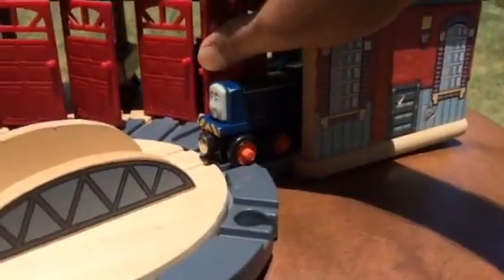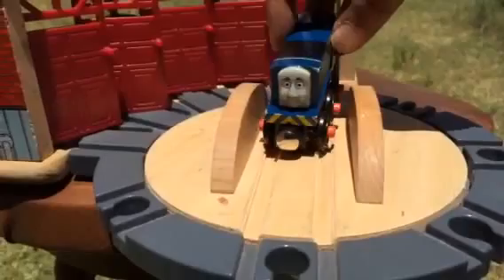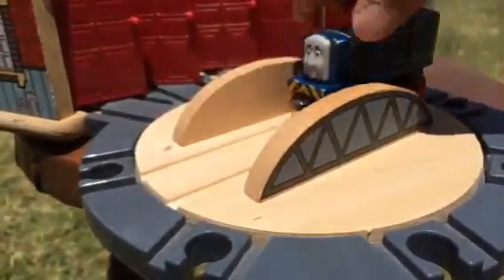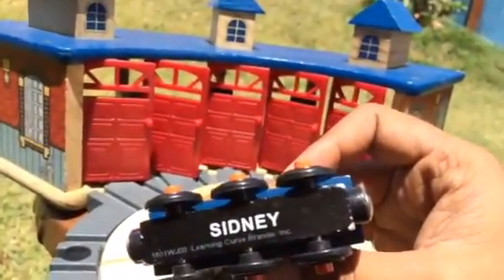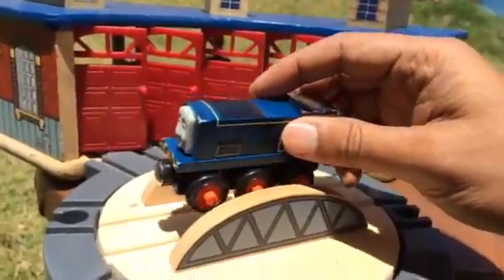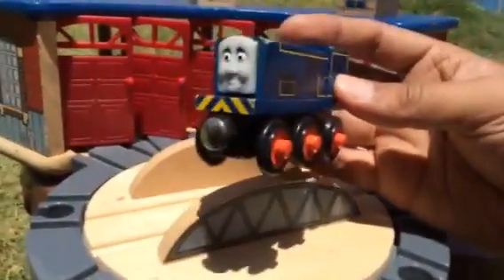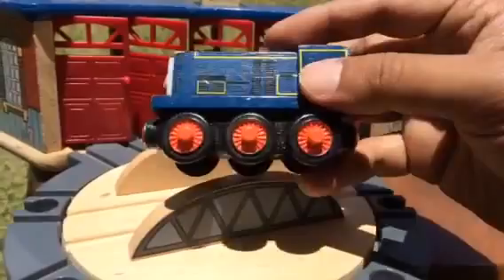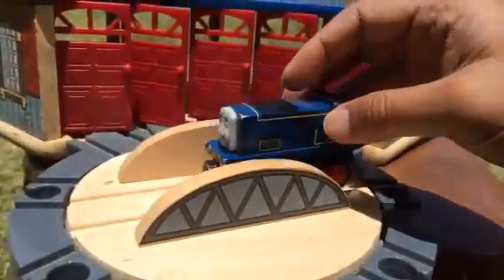The first engine — look at that. You have to open the door and adjust it so it comes out. Our first engine today is Sydney. Sydney is not a very popular engine and a lot of people don't know about Sydney. This is how Sydney looks — it's dark blue, unlike Thomas who is light blue. You can see bright color wheels.